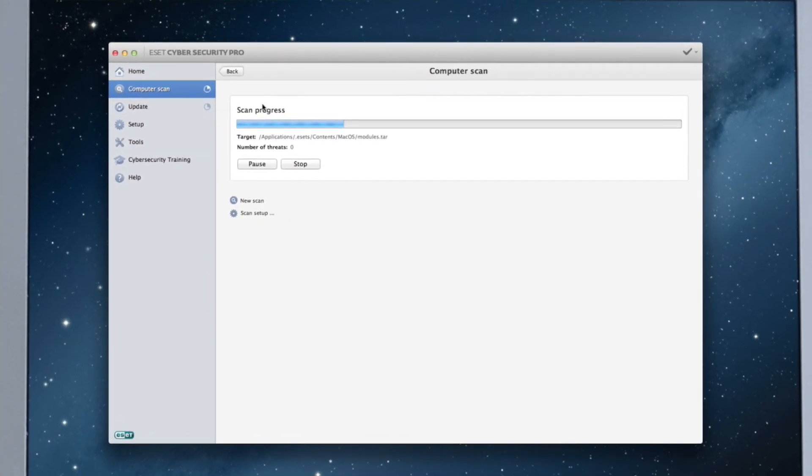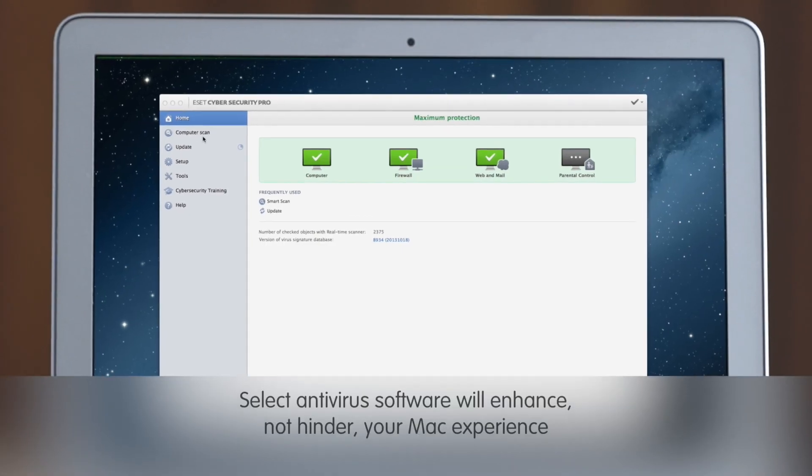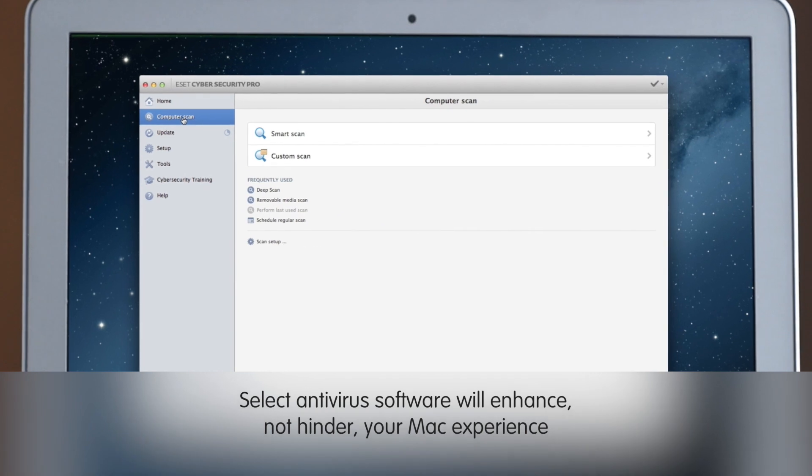Naturally, many people purchase Macs because they value the user experience, the aesthetics, the intuitive design of the system. Some may hesitate to install an intrusive antivirus software in fear of compromising this experience, but it's important to note that there are antivirus software options that will enhance the Apple experience and won't slow you down with disruptive pop-ups.